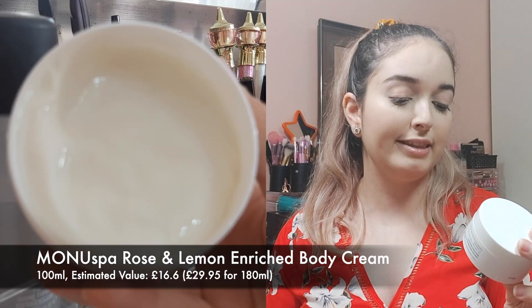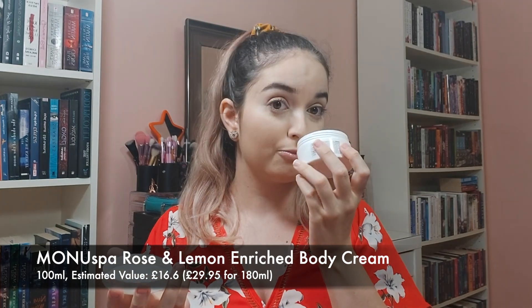The first item is from Manu Spa. It is the rose and lemon enriched body cream and it smells really nice actually. It looks like it has a really nice consistency — sort of like a goopier texture. It feels really nice. But yeah it's just a body cream to be honest. I'm not a huge fan of getting body creams in these because I prefer makeup, or if it's skincare I prefer something a little more unique than just a body cream.